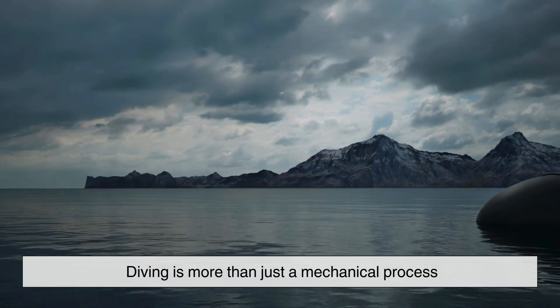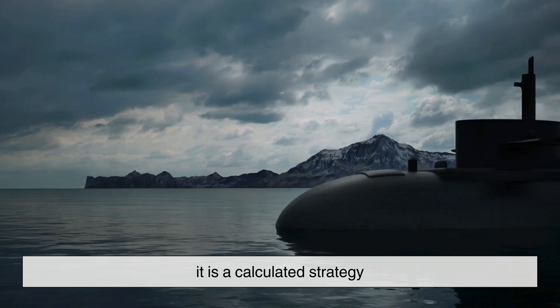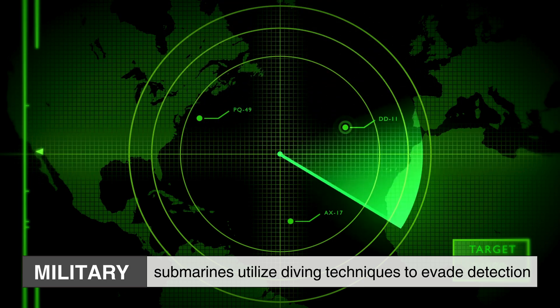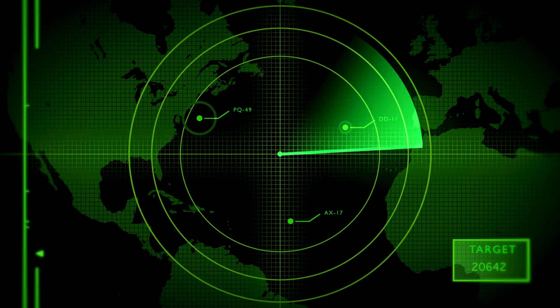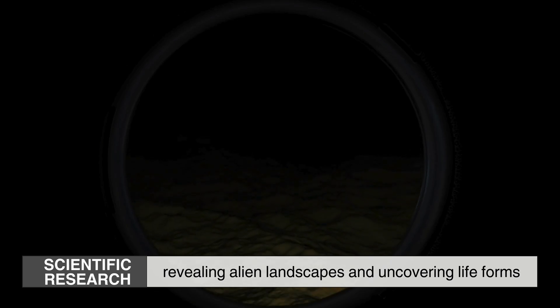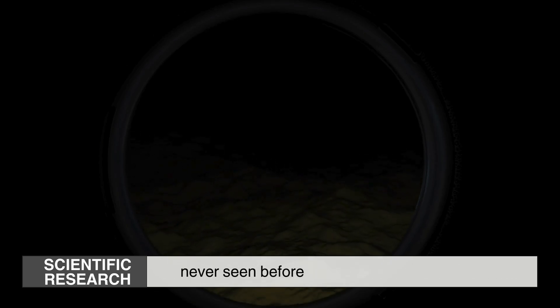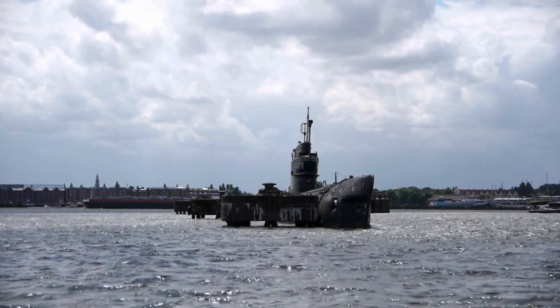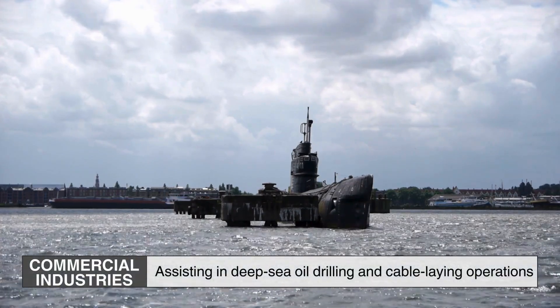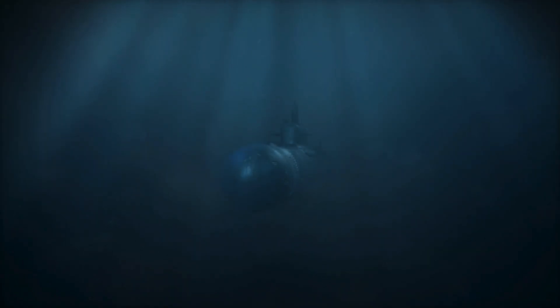But diving is more than just a mechanical process — it is a calculated strategy. In military operations, submarines utilize diving techniques to evade detection, slipping beneath the waves to disappear from radar and sonar. In scientific research, deep-diving submersibles explore uncharted depths, revealing alien landscapes and uncovering life forms never seen before. Even in commercial industries, submarines play a crucial role in underwater infrastructure, assisting in deep-sea oil drilling and cable-laying operations. The ability to dive and resurface at will is what makes these vessels indispensable in fields ranging from defense to discovery.